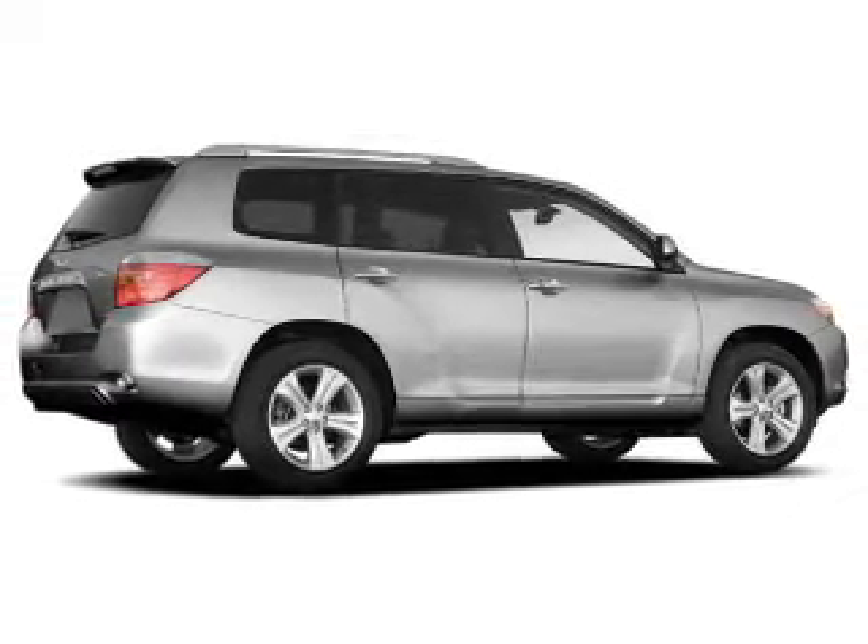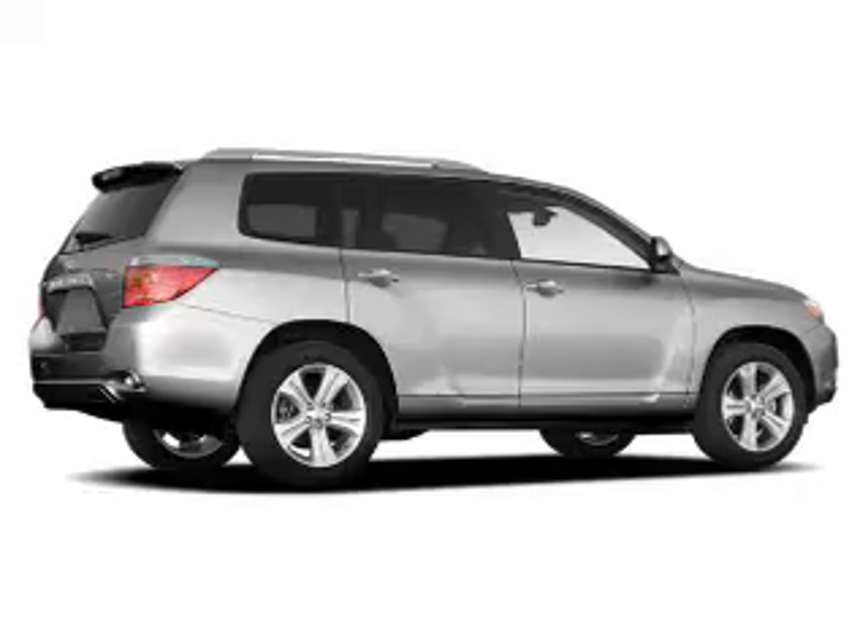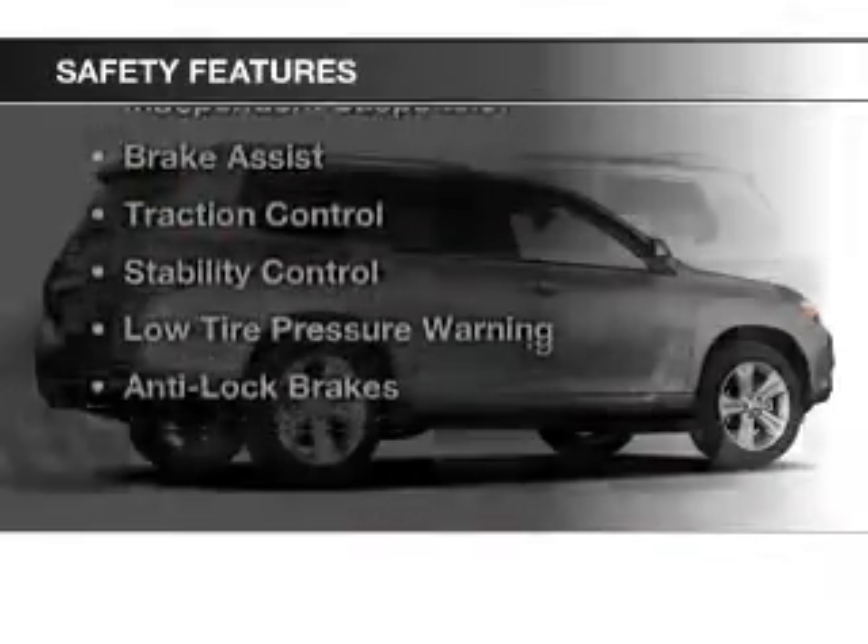Additional features include a spoiler, power seats, roof rails, and cruise control. Safety was made a priority with these features.